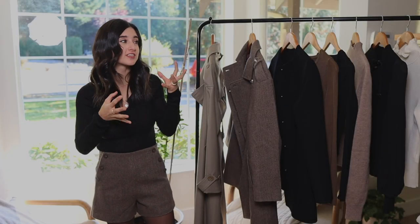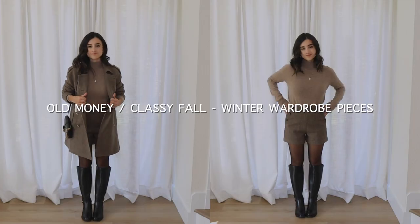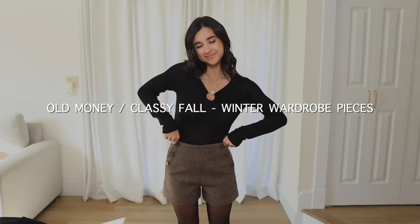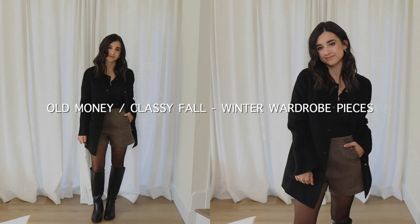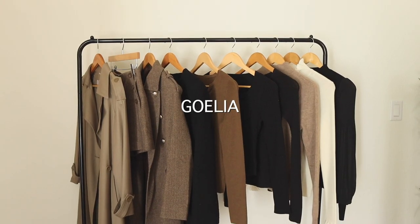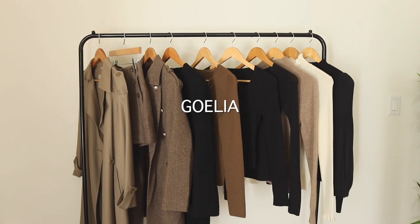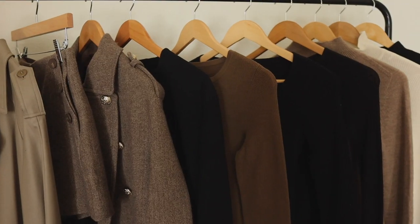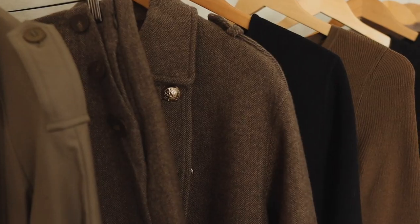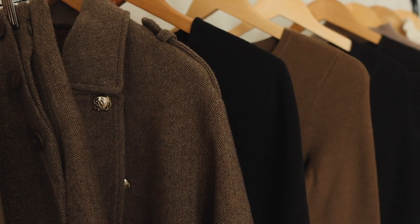Hi guys, so in this video I am sharing some beautiful fall and winter old money inspired wardrobe pieces that are very classy, chic, and sophisticated. I have partnered with Goelia for this video — this is my second video with them. I partnered with them in the summertime and shared summer pieces. I love the pieces, love the quality, love the style. I especially love how a lot of their pieces are petite friendly.